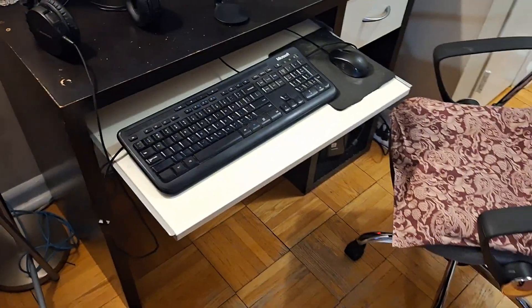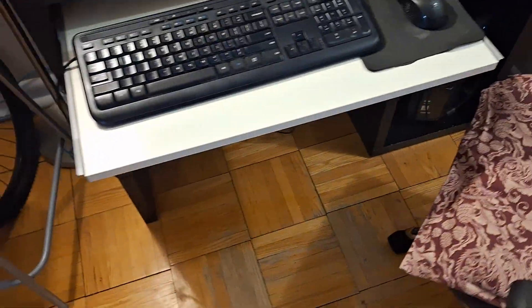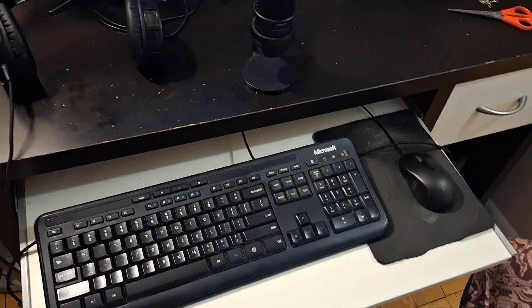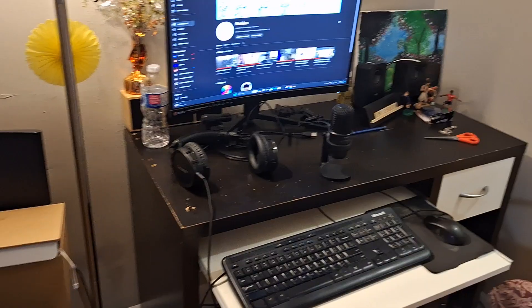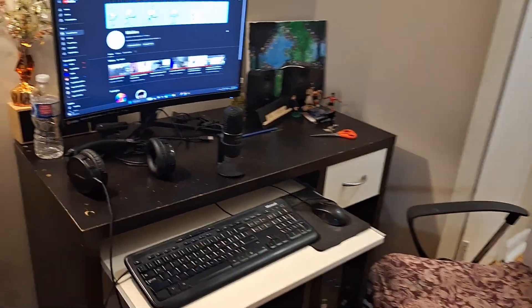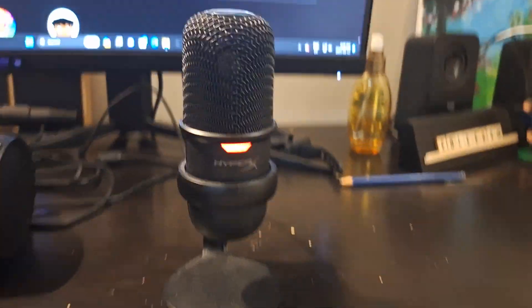What's up guys, it's Nick here, and today we're gonna be checking out my awesome, most real expensive gaming setup. As you can see, it's kind of lit. First, we got the HyperX microphone — as you can see, it's fire, it's fire.